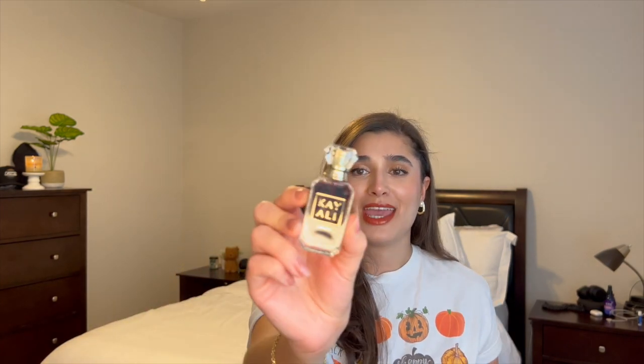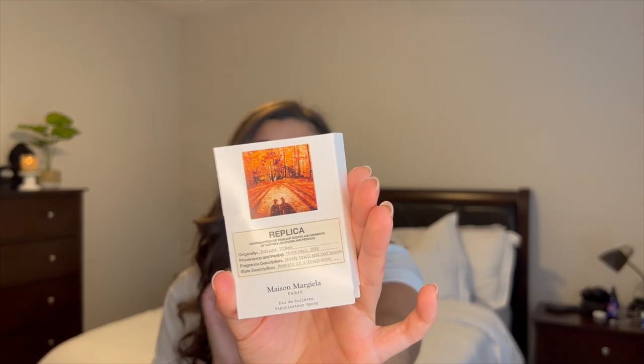The last two things are perfumes. I finally got my hands on the Kayali Vanilla 28 in a little tiny mini, and I'm already in love with it after just two uses — we're almost at the top already. I'm also using the Replica Autumn Vibes Eau de Toilette, which I got free from Sephora. I didn't pick it, but it smells amazing — perfect for fall outings like a pumpkin patch, carving pumpkins, or going out when it's cold. It smells like a plaid flannel; it's very unisex and I could even see my partner wearing and loving it.